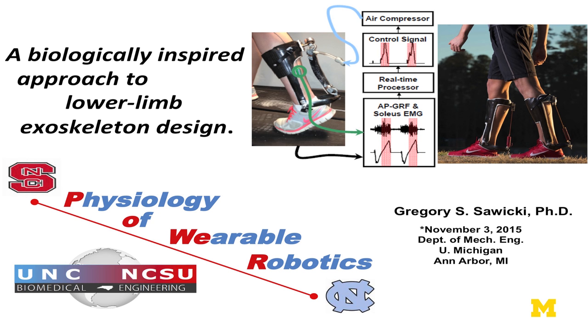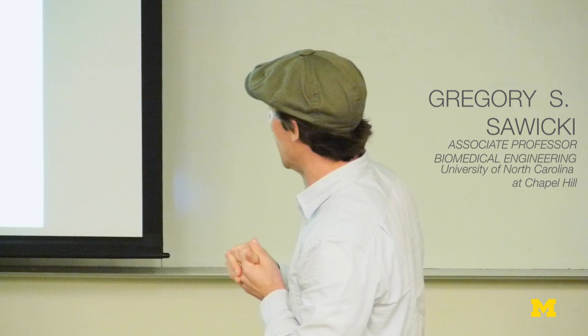Thanks for the invitation. It's really good to be back in Ann Arbor. Lots of construction going on, challenging things on North Campus. What I'm going to tell you about today is a lot of this work — it goes back to my PhD time in Dan Ferris' lab, who many of you have probably heard of or maybe even know personally.